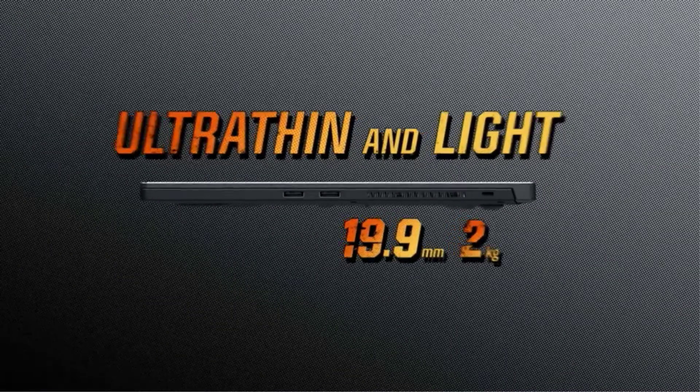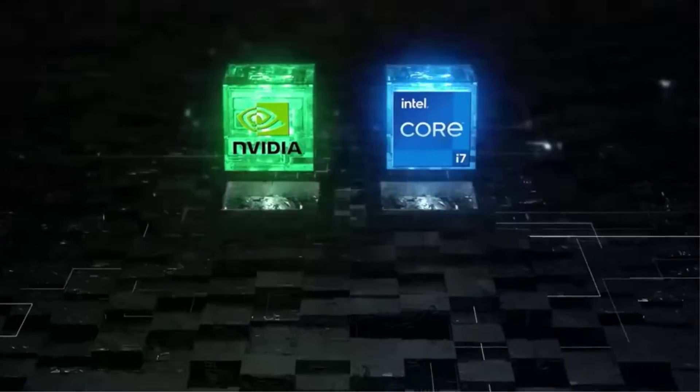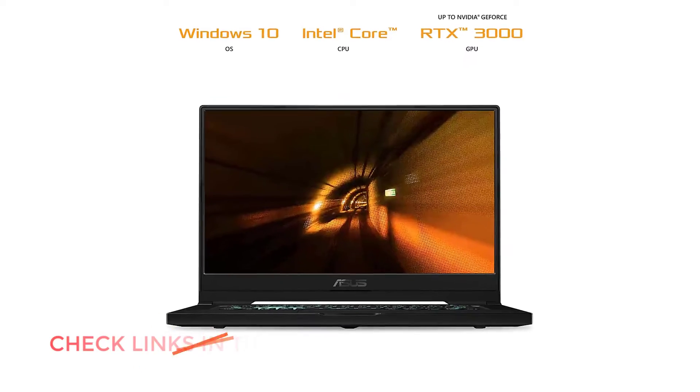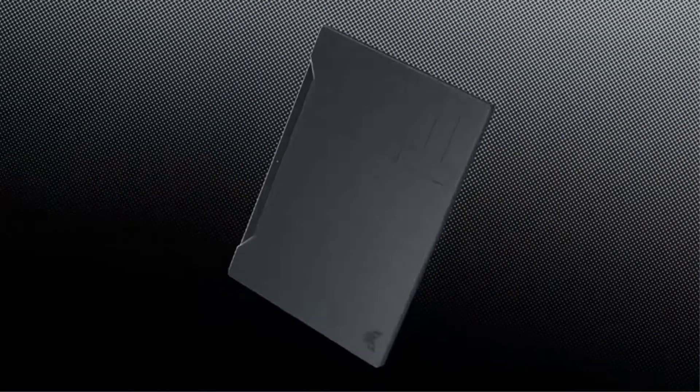Number 1: Asus TUF Dash F15. The Asus TUF series has introduced many great budget machines, and this one is one of their best. Under $1,000, you get a combo of 11th Gen Core i7 and RTX 3050Ti. And with a smooth 144Hz refresh rate display, it's a well-designed machine for gaming on a budget.